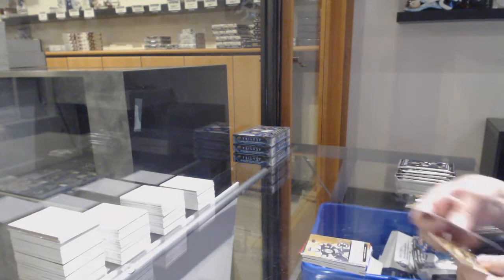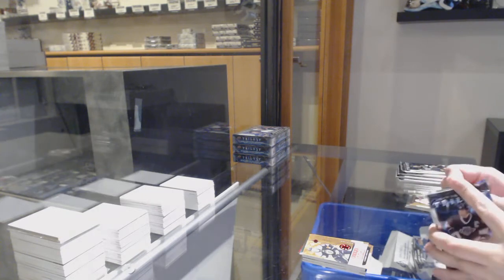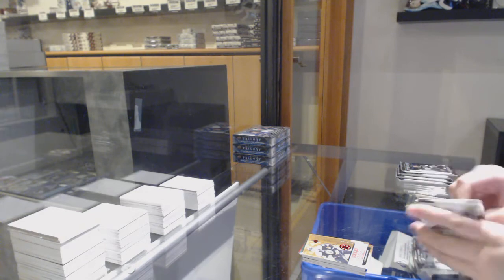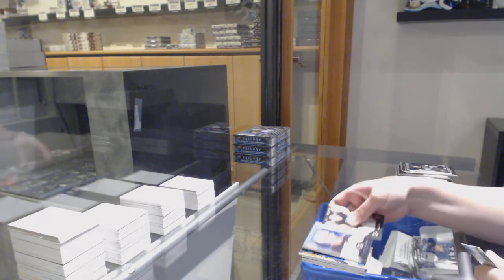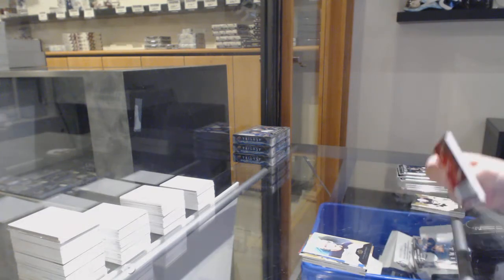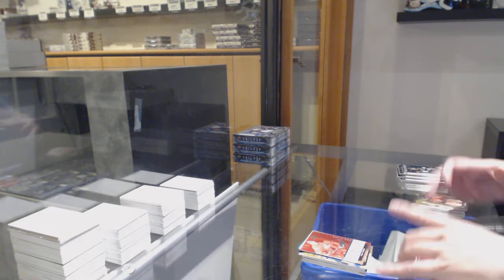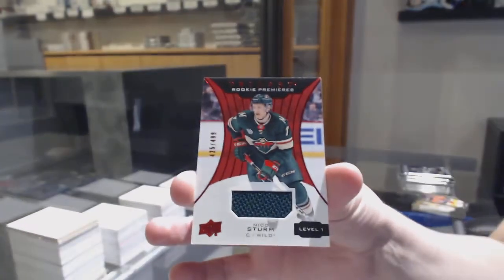Renditions of Carson Kuhlman for the Boston Bruins. $7.99 for Boston, Carson Kuhlman. Renditions of Mackenzie McEkran for the Blues. $2.99 premieres of Victor Olofsson for Buffalo. Renditions of Taro Hiroshi for Detroit. Rookie premieres jersey number two, $4.99 for the Minnesota Wild, Nico Sturm.